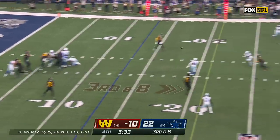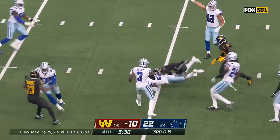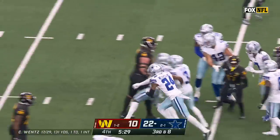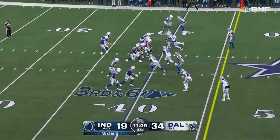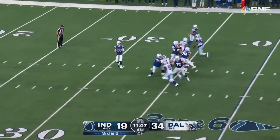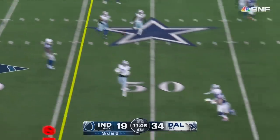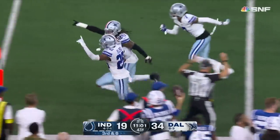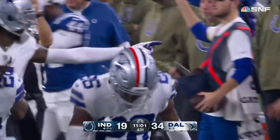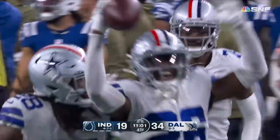Third down, here comes the pressure — Wentz over the middle, and it's intercepted again. It is the rookie Deron Bland. He's there as Ryan throws for a grant — and that ball is intercepted, another pick thrown — number two in the career of Deron Bland.